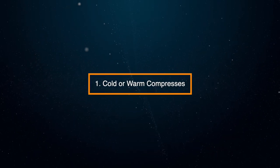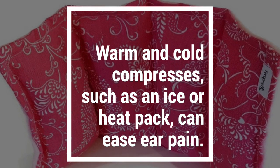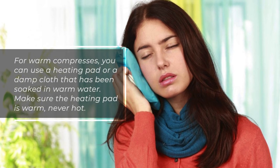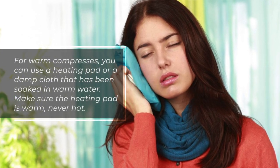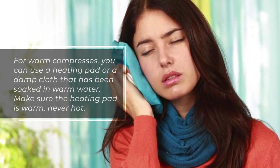1. Cold or warm compresses. Warm and cold compresses such as an ice or heat pack can ease ear pain. For warm compresses, you can use a heating pad or a damp cloth that's been soaked in warm water. Make sure the heating pad is warm, never hot.